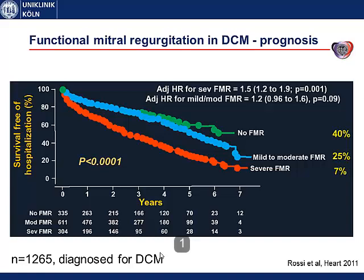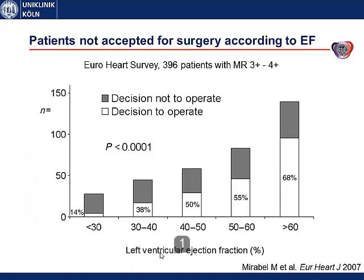One would think about repair of the valve or replacement, but this does hardly happen in this population. This is one diagram from the Euro Heart Survey showing the patients accepted for operation depending on their ejection fraction. Patients with preserved ejection fraction above 60% — two-thirds get operated. In clear contrast, patients with severely reduced ejection fraction get hardly operated, only 14% in this survey, mainly due to high surgical risk. So it seems that the heart failure patient with severe mitral regurgitation is option-less, and this is where MitraClip therapy comes into play.